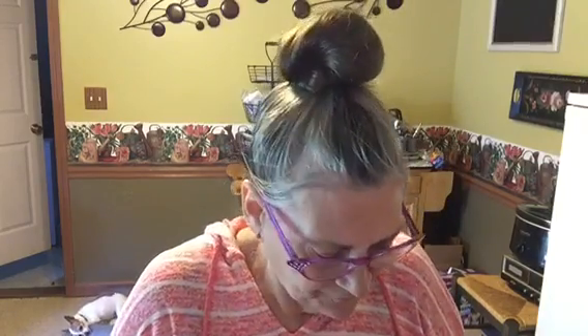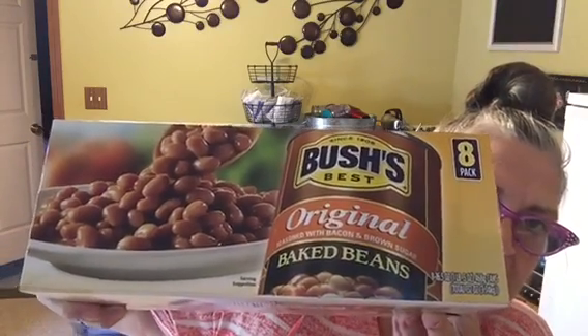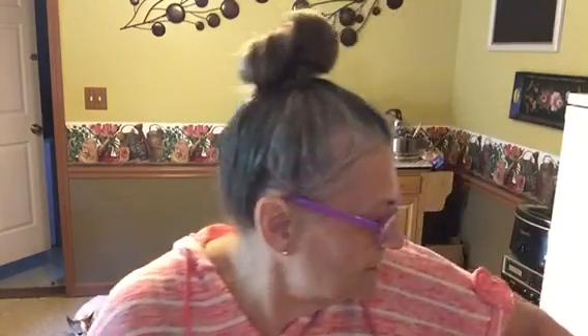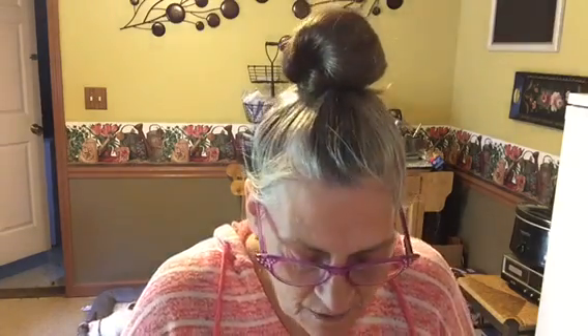Then I got a box — eight count — of Bush's Baked Beans. That'll be something a little different that we'll have with our meals sometimes, because I'm guilty of kind of cooking the same sides over and over, so that'll be good.